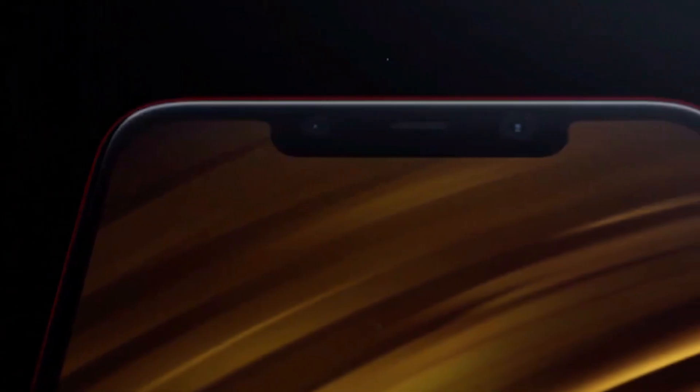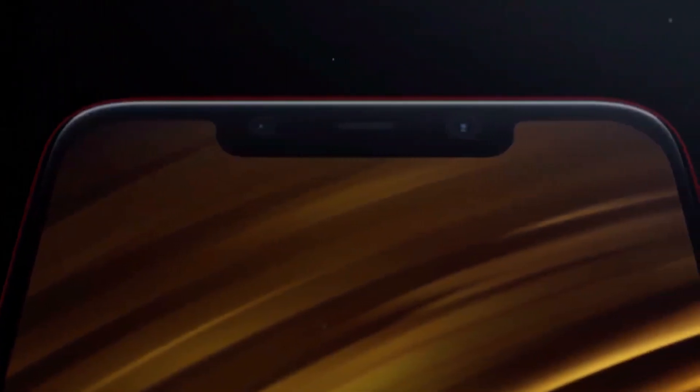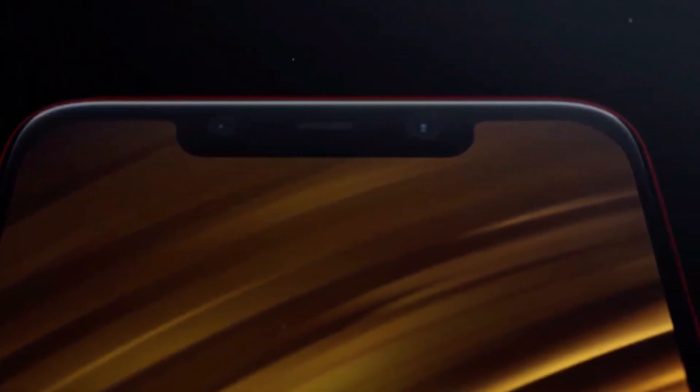First of all, look and feel. Let's start with the look and feel. It's a 6.1 inch screen size, with a 19.5:9 aspect ratio. This is a front view. It's a modern trend.